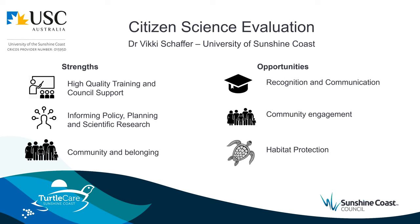We engaged Dr Vicki Schaefer from the University of Sunshine Coast to undertake a citizen science evaluation of the Turtle Care program. 234 respondents from four stakeholder groups — including citizen scientists, community leaders, residents, and local business owners — participated. The review found that volunteer expectations were being met and the program was achieving its objectives. The majority of residents knew what action they needed to take to support turtle conservation locally. Strengths included high quality training and council support, data collected by citizen scientists informing policy, planning and scientific research, and a sense of community and belonging.